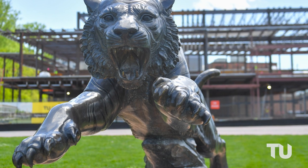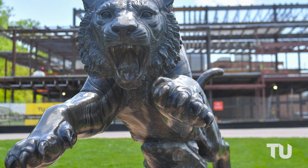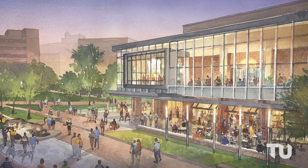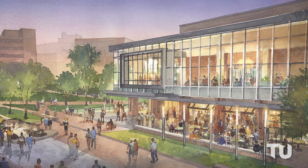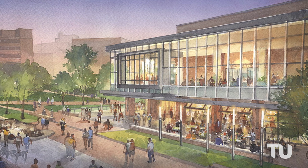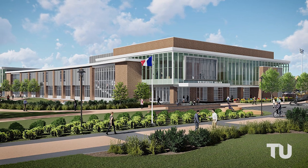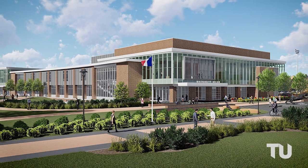A renovation and expansion of the Union is already underway. The brand new U will grow by more than 85,000 square feet and will include a new 300-seat auditorium and movie theater, a brand new food-style eatery, and double the space for student activities.